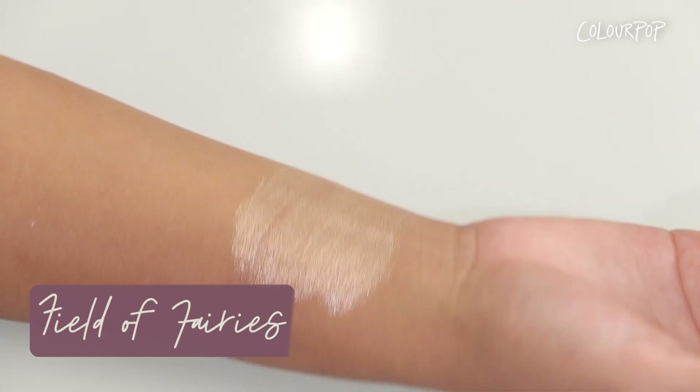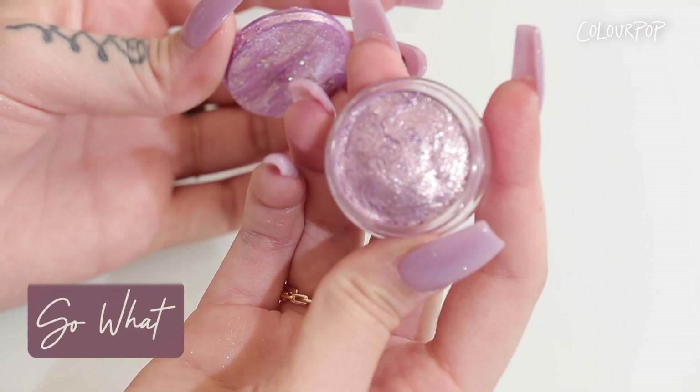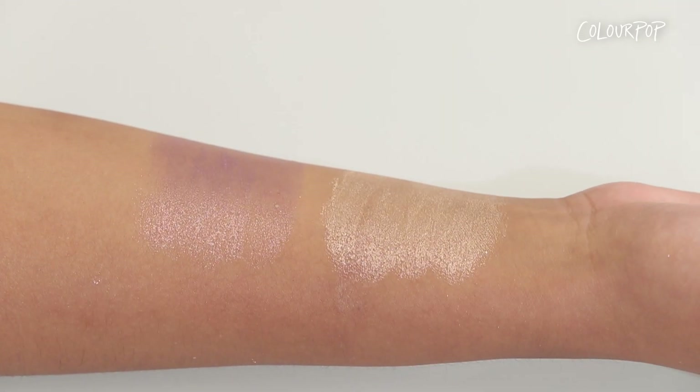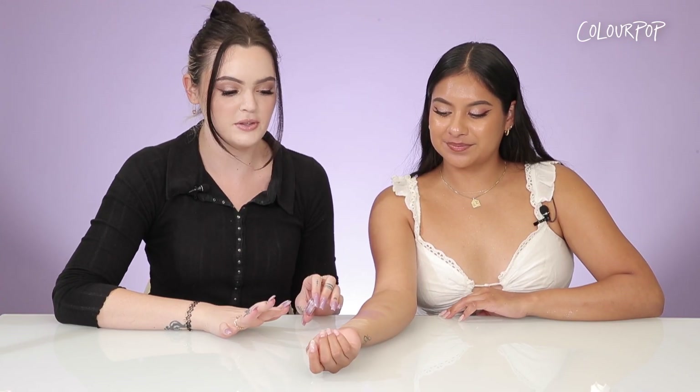The next shade I'm going to swatch is So Wet — it is a soft lavender with a silver and gold duochrome finish. Looking at these swatched, I am imagining all of the holiday looks that you can make with these and I'm so excited. And now for the moment we've all been waiting for — we will be swatching our two 12-pan palettes.